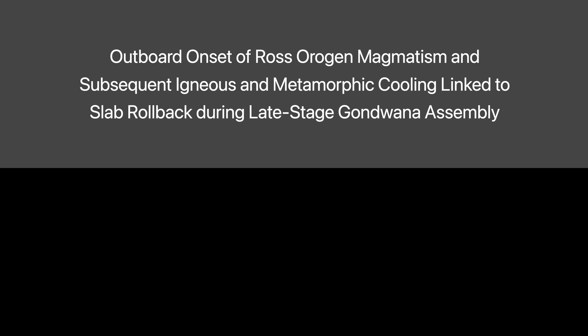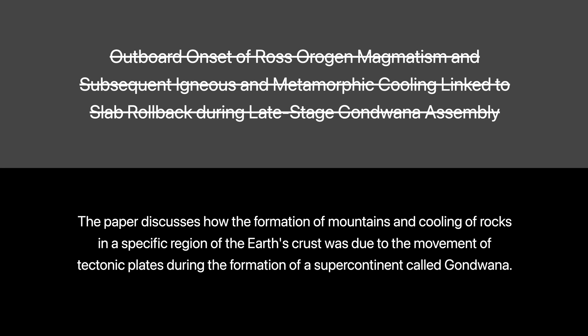Let's start by translating the title into more accessible language. When you read this title, you can understand it to mean, in very simple terms, that the paper discusses how the formation of mountains and cooling of rocks in a specific region of the Earth's crust was due to the movement of tectonic plates during the formation of a supercontinent called Gondwana.